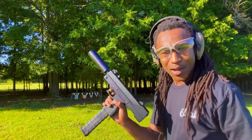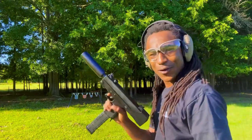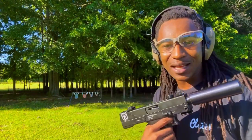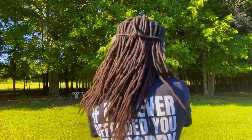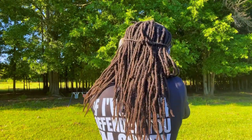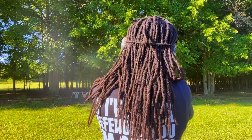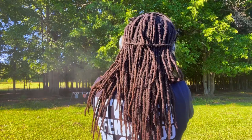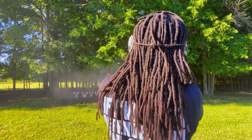All right y'all, I'm back out here and we're gonna see what this thing does — see what the first shot does. Like I said I'm not planning on being super accurate with this thing, we're just gonna see what we're working with.